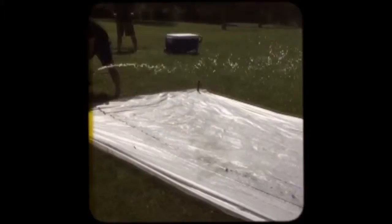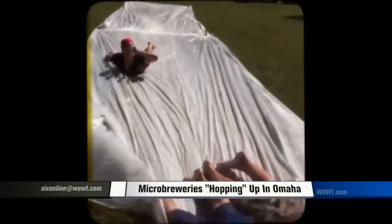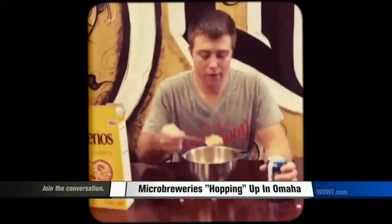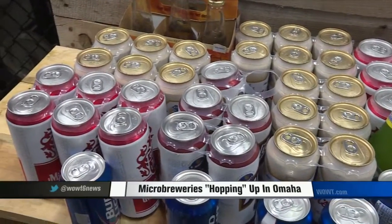You'd be surprised at the amount of ways you can use up old beer. Right now you're looking at a beer slip and slide. Cans can also double as bowling pins. And in cereal? Why not? Brickway Brewery inherited a lot of old commercial beer with its Beer Amnesty Week.